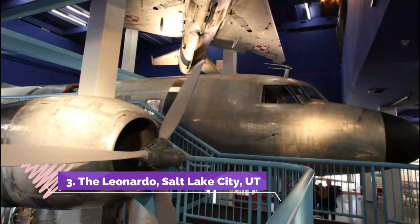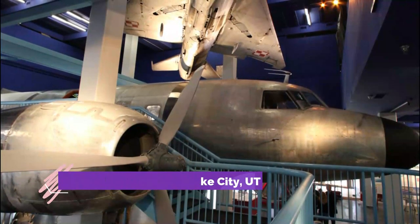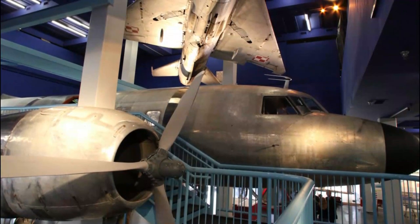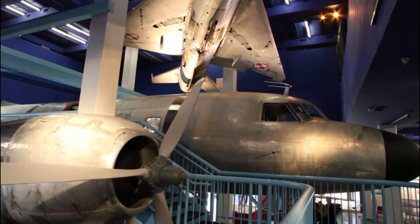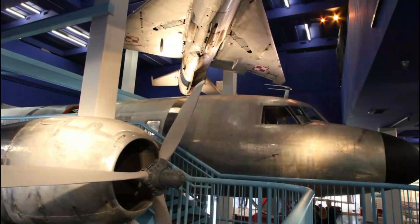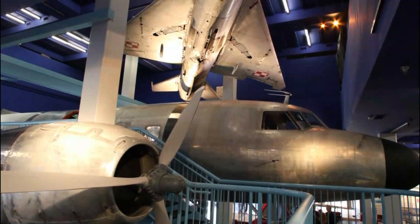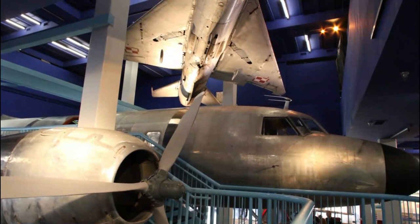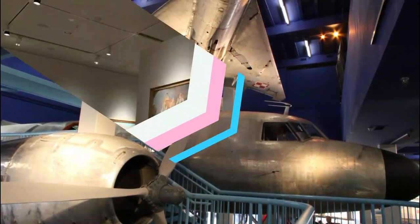Number three: The Leonardo, Salt Lake City, Utah. Although the Renaissance took place in Italy hundreds of years ago, the inspiring legend of Leonardo da Vinci lives on in downtown Salt Lake City at The Leonardo — a museum keen on asking questions and exploring the world's wonders. Current exhibits range from human perception and the five senses to water and the role it plays on Earth. This interactive museum has something for everybody.